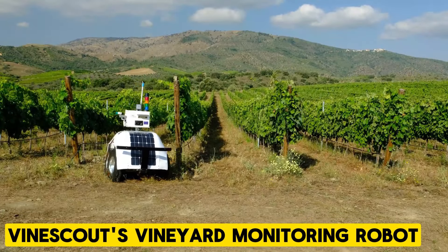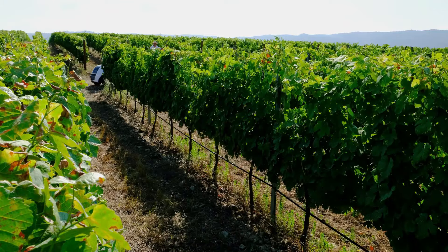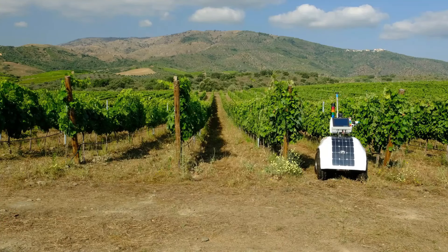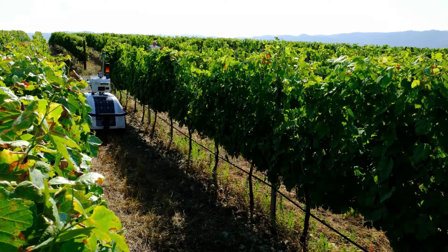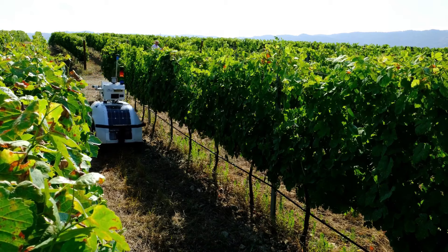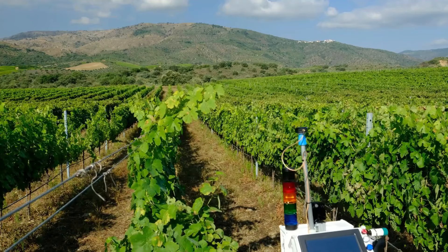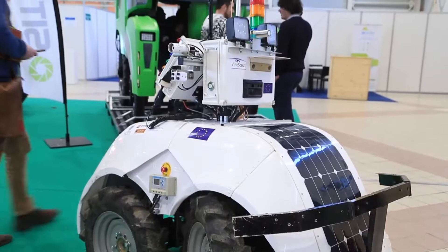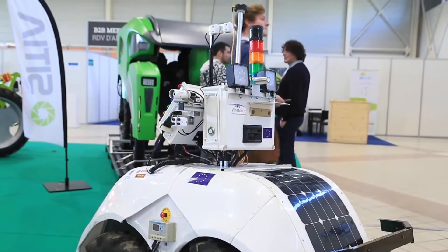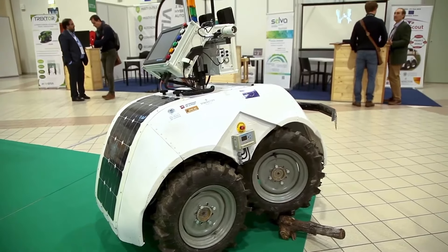Vinescout Vineyard Monitoring Robot. Vinescout provides comprehensive insights from water levels to vine health using advanced sensors. This ground robot generates detailed maps, aiding growers in decision-making regarding irrigation and harvesting. It relieves the burden of vineyard management, offering valuable support to both growers and wine experts. With Vinescout, precision and efficiency are guaranteed, making it an indispensable tool for vineyard optimization.